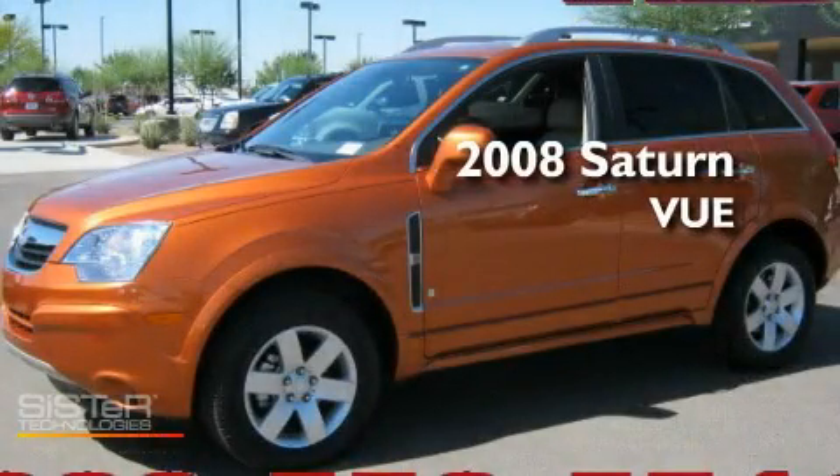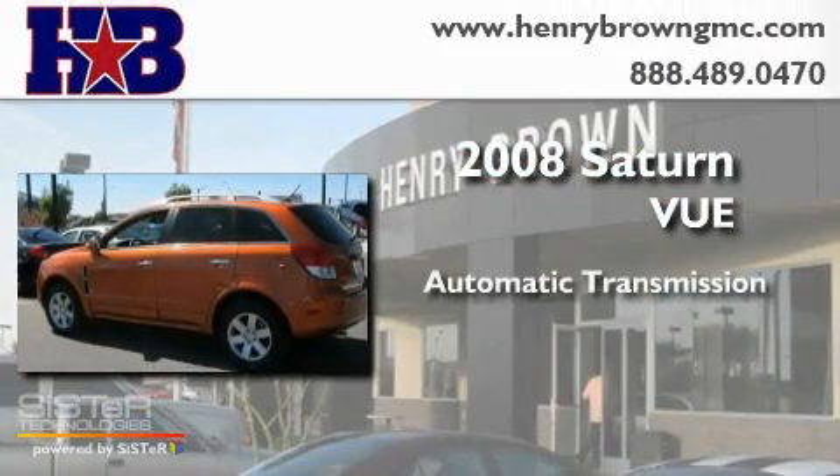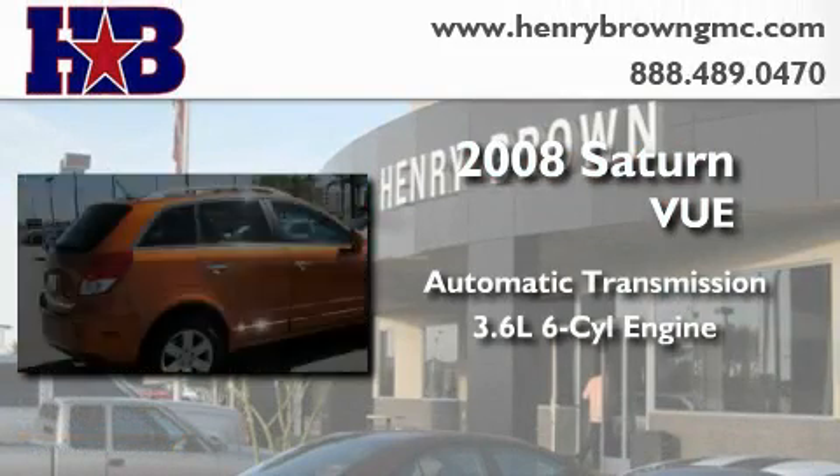This is a 2008 Saturn VUE. This crossover has an automatic transmission and a 3.6-liter V6.